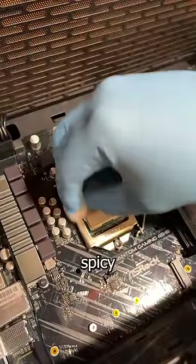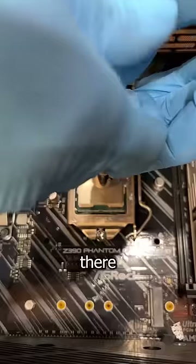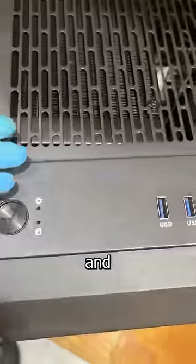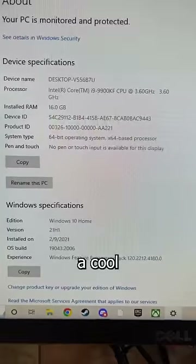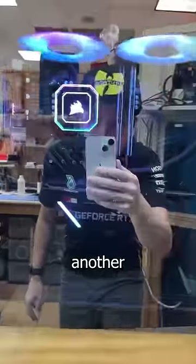Now let's clean off that spicy i9-9900K, squirt some Noctua NTH1 on there, and voila. The AIO isn't clearing the RAM, but the customer told me to just mount it as best as possible. And it's actually really sturdy, and the entire radiator clears the case opening, so the exhaust will have no problem getting out. And this baby is idling at a cool 34 degrees and 62 under load, to make this another happy customer.